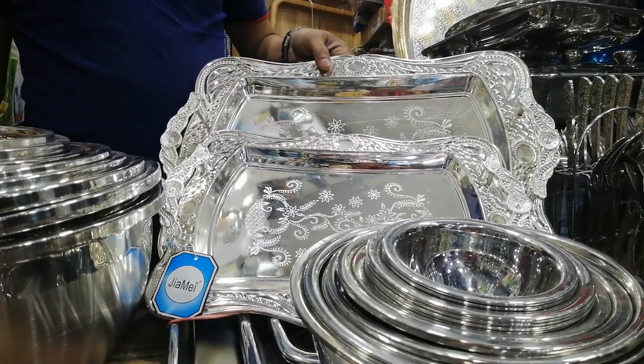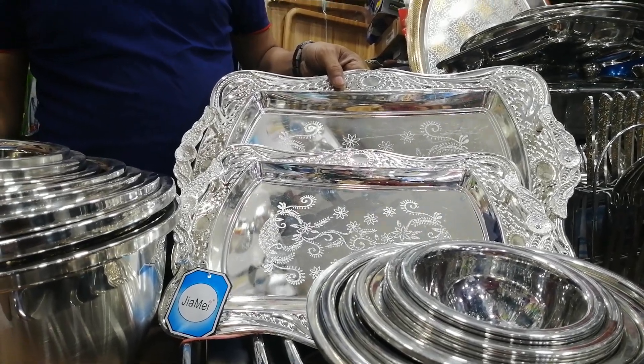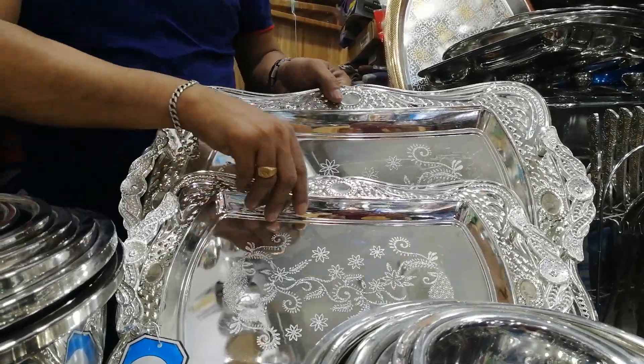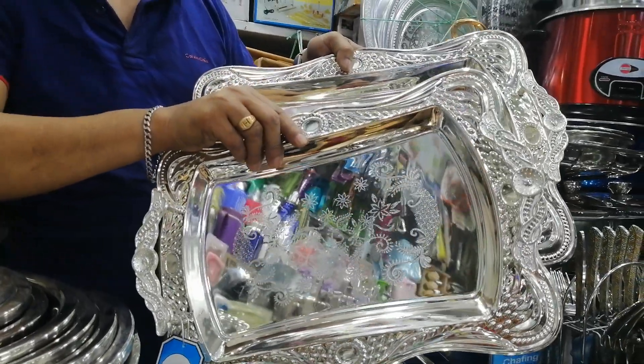This is a beautiful product. We are looking at this store. This is a beautiful store. This is a very black store, this is very medium size.